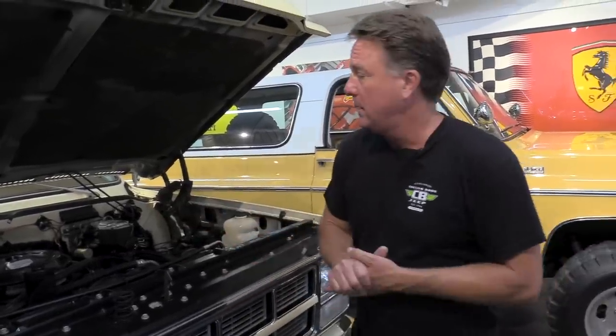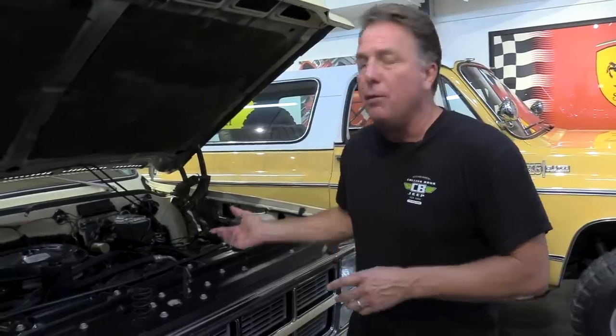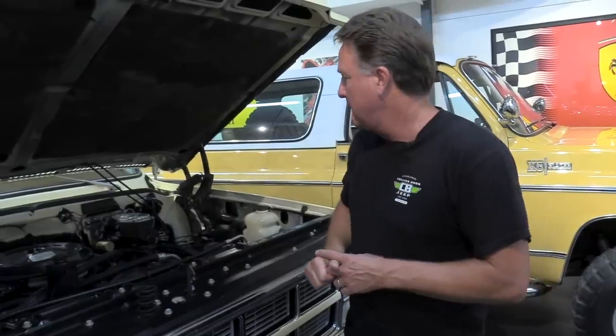We pulled the engine out, had the heads rebuilt by Wells Racing, all new gasket set, all high-end Millidon parts, pushrods, lifters, oil pump, new fuel pump, new dormant gas tanks, new sending units, charged the AC, changed all the fluids. So it's only got about 20 miles on it.